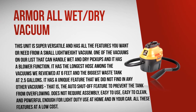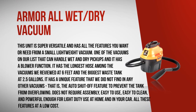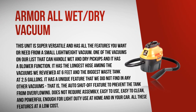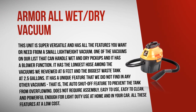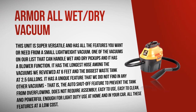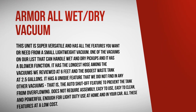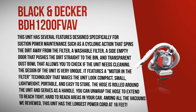The Armor All Wet Dry Vacuum is our top-rated affordable wall-corded vacuum. This unit is super versatile and has all the features you want from a small lightweight vacuum. It is one of the vacuums on our list that can handle both wet and dry pickups and has a blower function. It has the longest hose among the vacuums we reviewed at six feet and the biggest waste tank at 2.5 gallons. It also has a unique auto shut-off feature to prevent the tank from overflowing — not found in any other vacuum we reviewed. It does not require assembly, is easy to use, easy to clean, and powerful enough for light-duty use at home and in your car, all at a low cost.